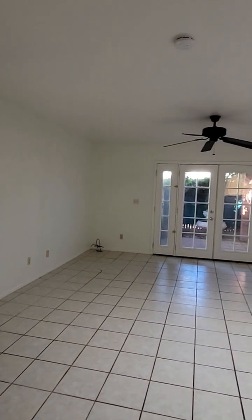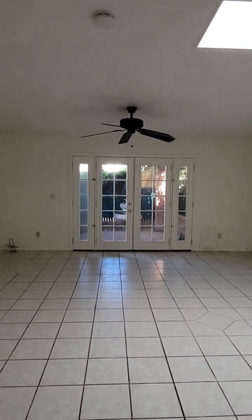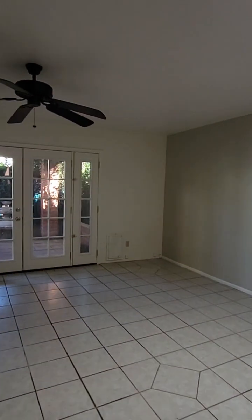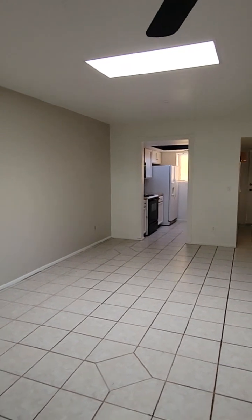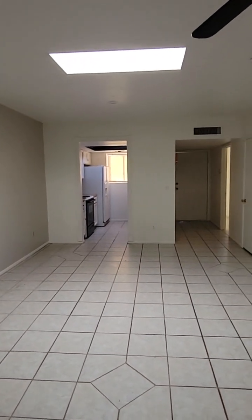Here's the great room — nice big space here. Lots of natural light. I'm going to turn around so you can see the entry and the kitchen.